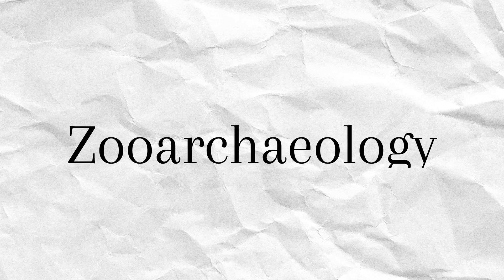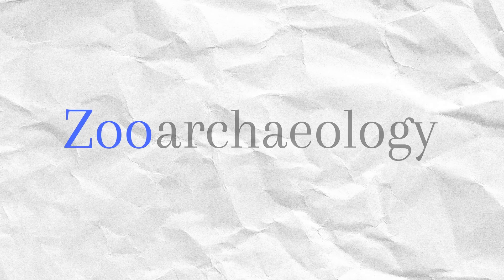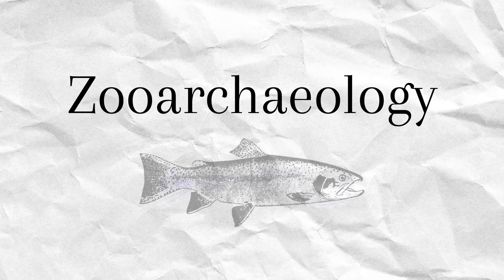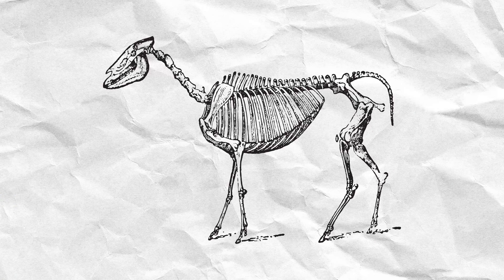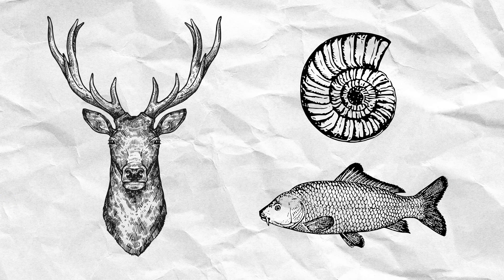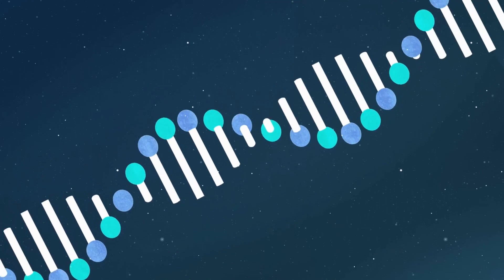But first, let's talk about zooarchaeology. The prefix zoo comes from the Greek word for animal, so zooarchaeology is the study of animal remains from archaeological context. Most commonly, zooarchaeologists study animal bones or teeth, but antler, shells, and scales can also be useful, as well as microscopic remains like proteins or DNA.